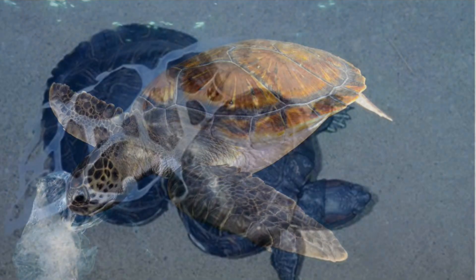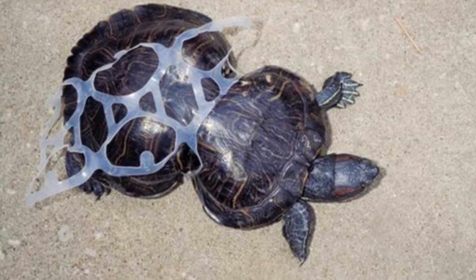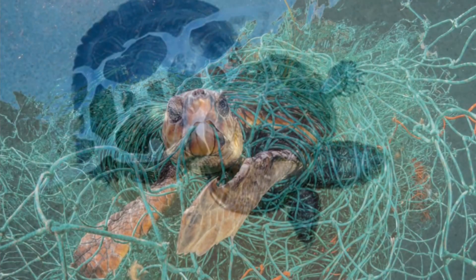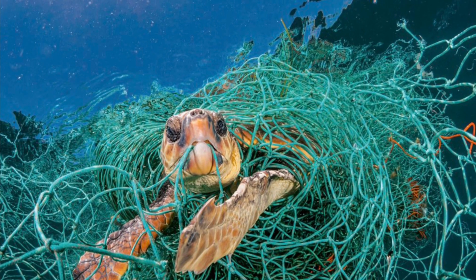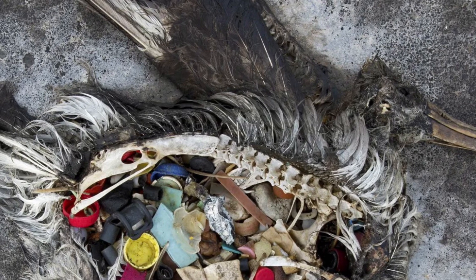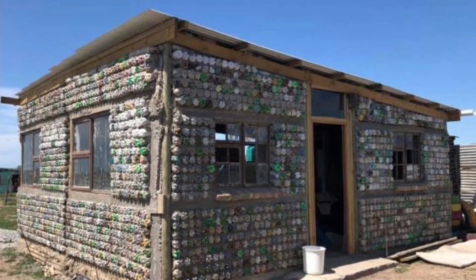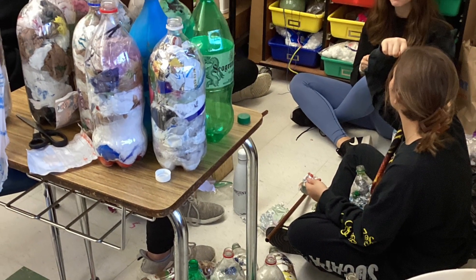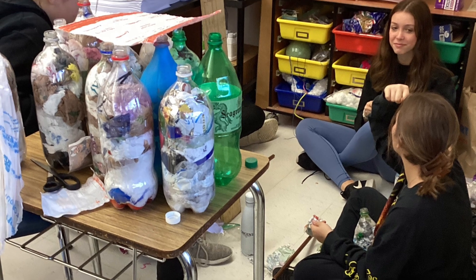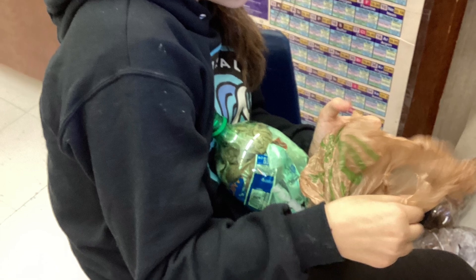We also learned that in developing countries and communities without access to recycling, plastic accumulates in streets, ditches, trees, and beaches. Some of these communities are actually making eco-bricks out of plastics that are polluting their drinking water and turning them into their houses. Since it takes plastic up to 500 years to decompose, eco-bricks last longer than the materials they are accustomed to using to build houses, and at the same time they are helping to reduce the plastic pollutant contaminating drinking water.